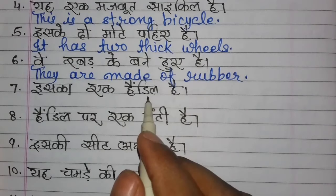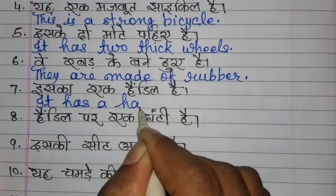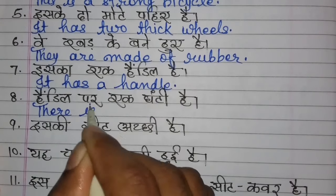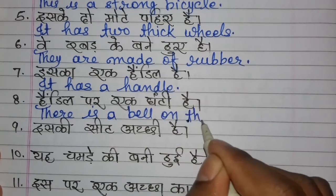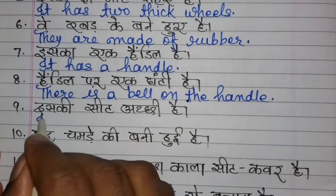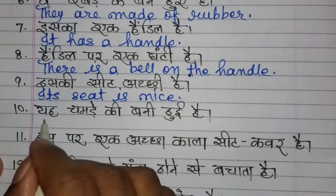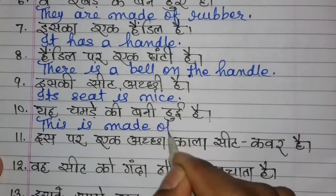It has a handle. There is a bell on the handle — on the handle. Its seat is nice. This is made of leather.